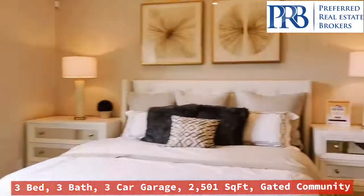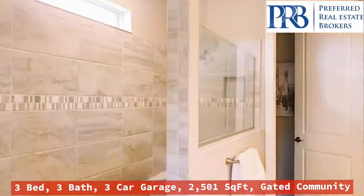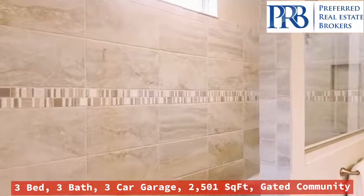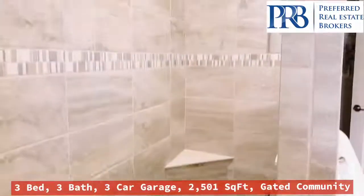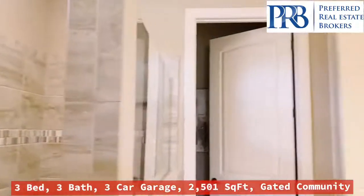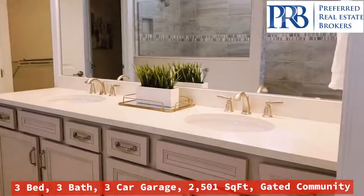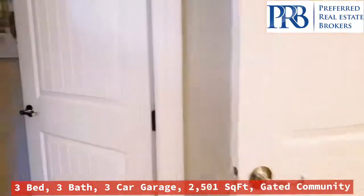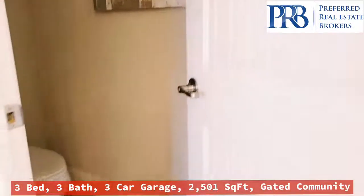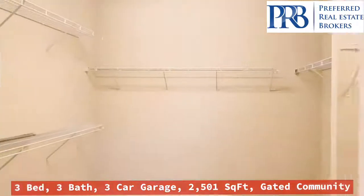And we have the master bedroom. Just love the shower — it's huge. The colors work nice together too. Double vanity.